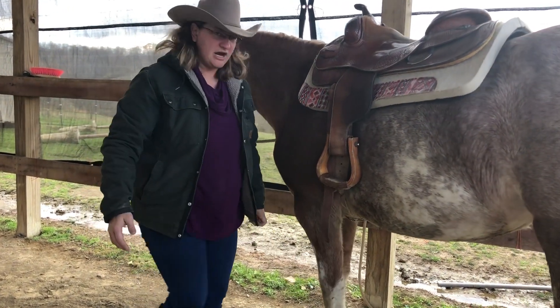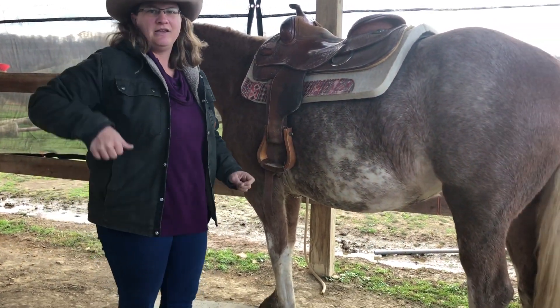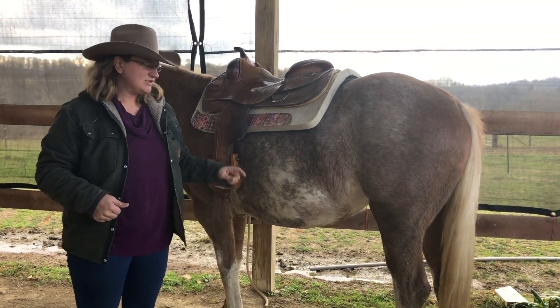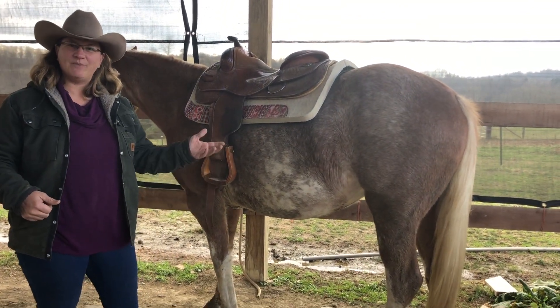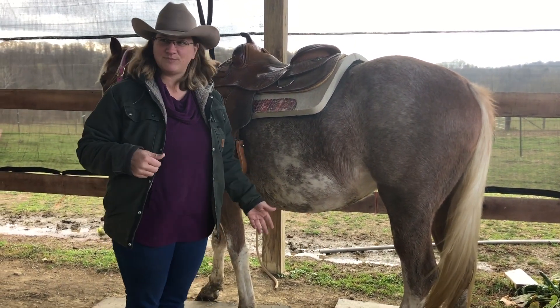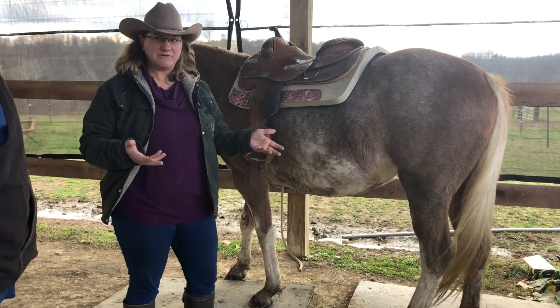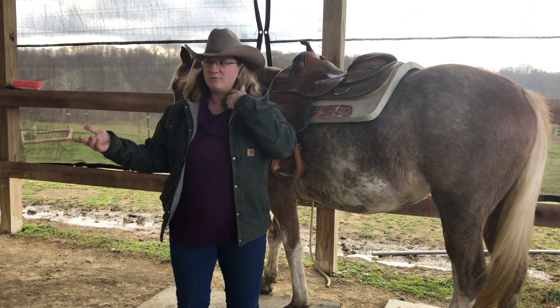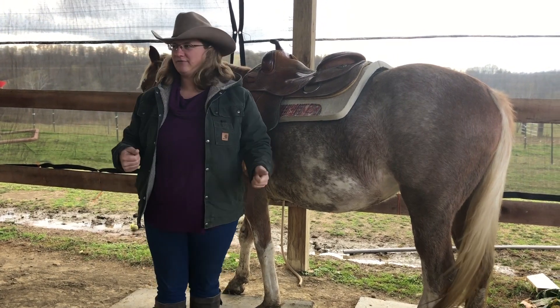Her front knee bends forward just like our knees, but in the back it's a hock that acts like our elbow and works the same way. That's where the spring and bounce comes from when they're trotting — those hocks are really springy. So in an English saddle, you would post with that bounce of the springy hocks.